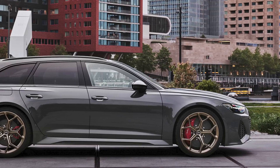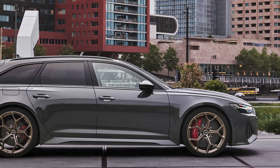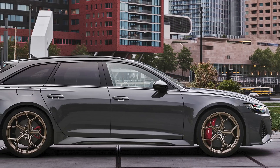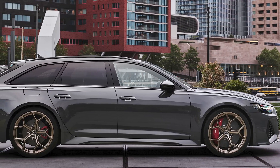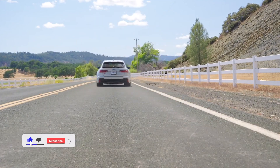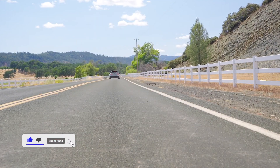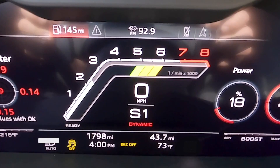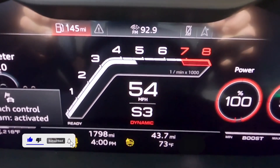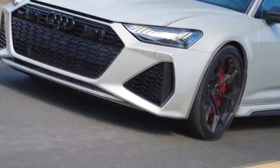The ride was pleasant and smooth thanks to the optional 22-inch wheels on our test car, with the bulk of road imperfections smoothed out or at the very least appropriately muted. Even though the air suspension and adaptive dampers become stiffer when the RS6 is in dynamic mode, the ride is still comfortable. The RS6's sturdy yet comfortable seats add to the comfort, and we thought the front and back seats were excellent, despite wanting a little more adjustment.